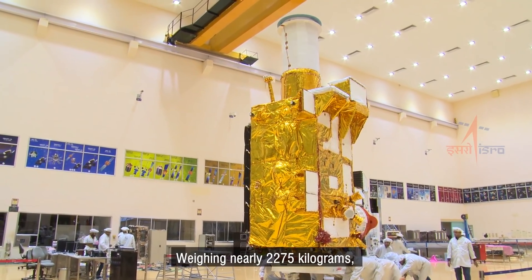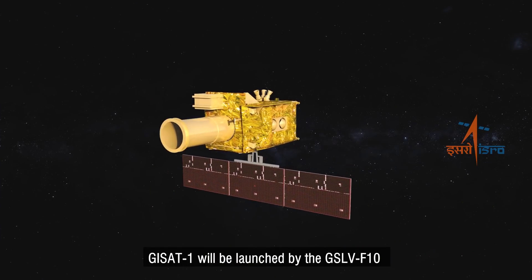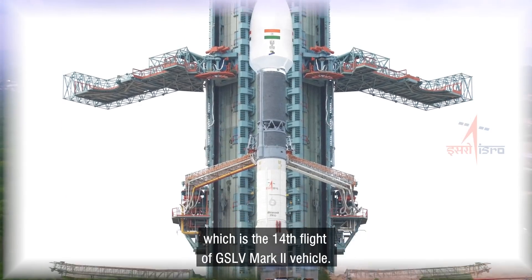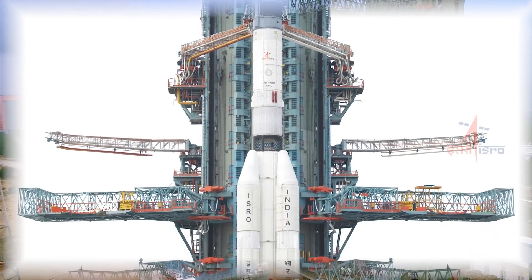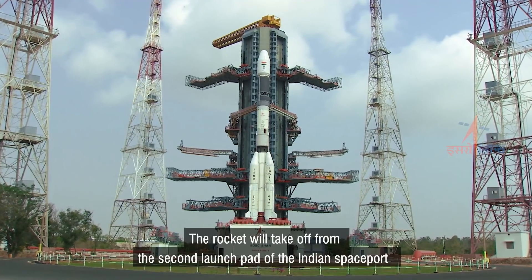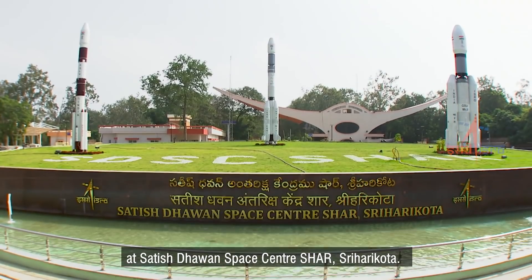Weighing nearly 2,275 kilograms, GISAT-1 will be launched by the GSLV F-10, which is the 14th flight of the GSLV Mark II vehicle. The rocket will take off from the second launch pad of the Indian spaceport at Satish Dhawan Space Center, SHAR, Shri Hari Kota.